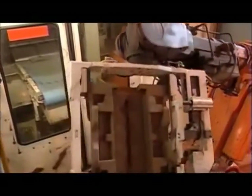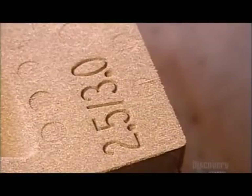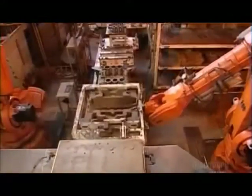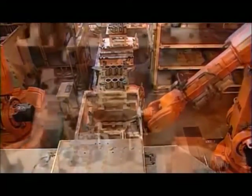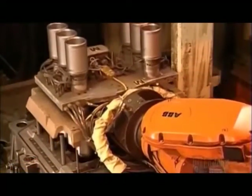This is the base core to which the other cores will attach. The base core travels down an assembly line to receive the other cores. The next core molds the engine block cylinder bores, which will house the motor's pistons.